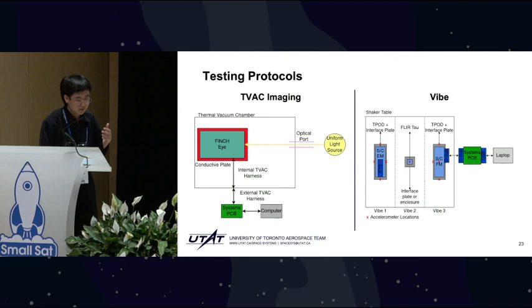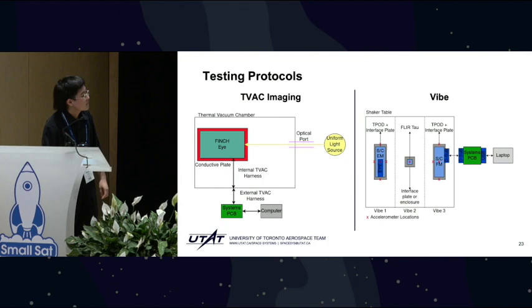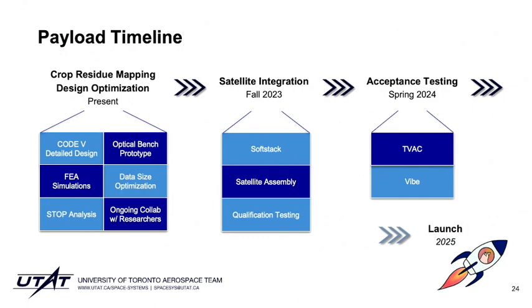We'll also be conducting a three-part vibration campaign in order to minimize the risk of damaging our most sensitive and cost-prohibitive components, such as the FLIR TAU. In terms of the overall timeline, we're optimizing our design at the detailed design level following the pivot to crop residue mapping. That'll take us to integration with the rest of the subsystems in fall of next year, with acceptance testing in spring of the year after, leading to a 2025 launch date.